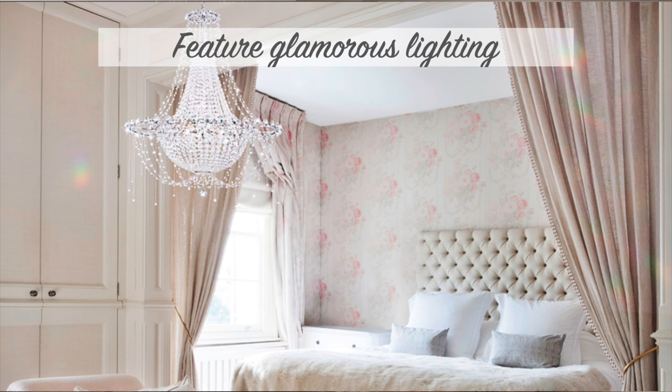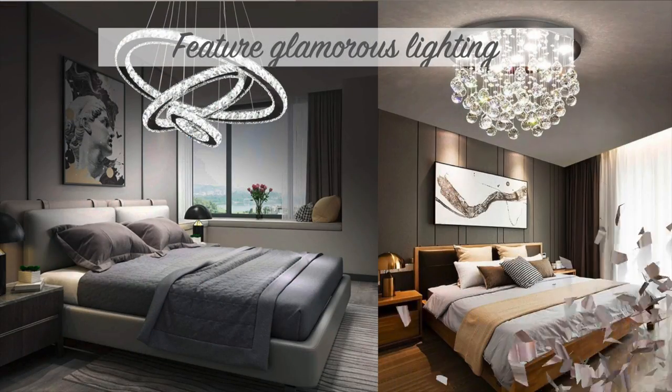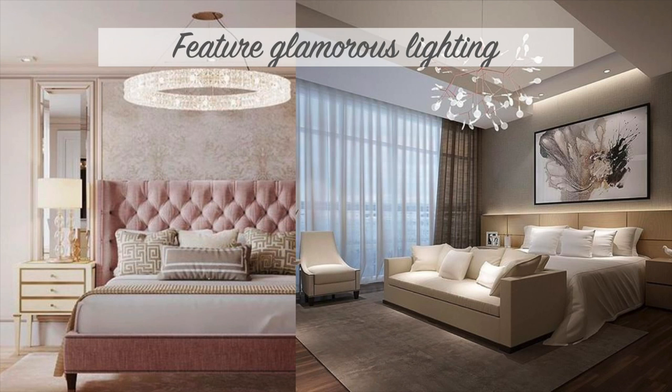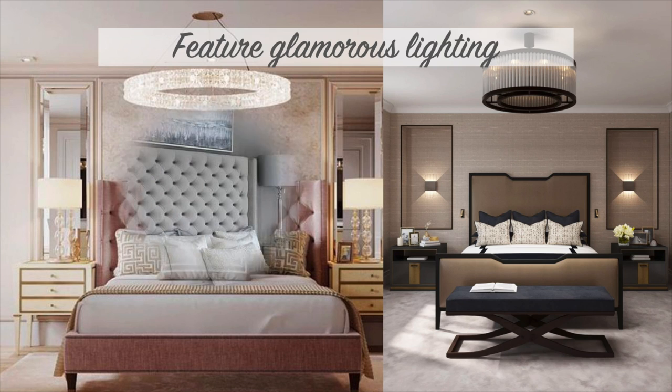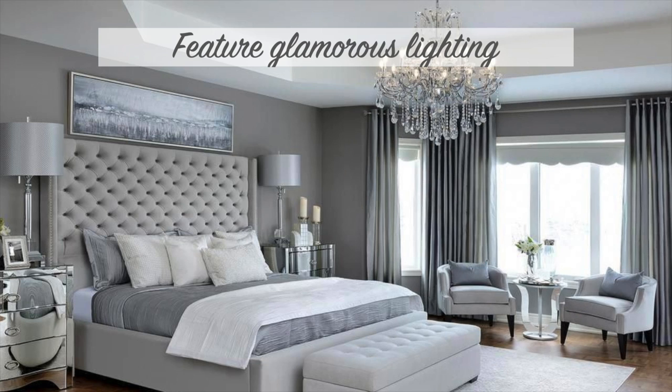The third trick is featuring glamorous lighting. Whether it's a ceiling fixture, table lamp, or pendants, statement lighting definitely amps up the luxury factor. You might choose a fixture or lamp with a shiny finish such as gold or silver, glass, or even crystal. Selecting one with a large or unusual shape can also help the room look more upscale.